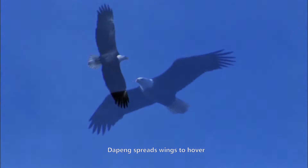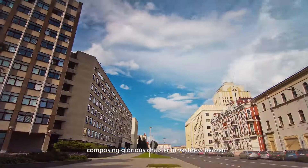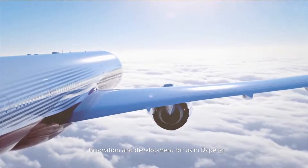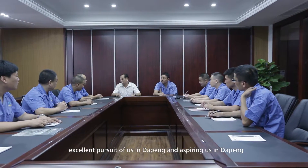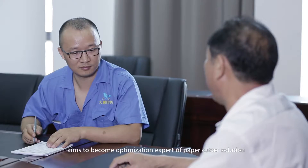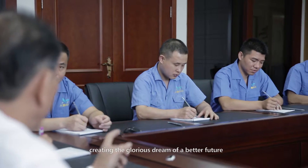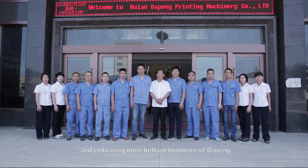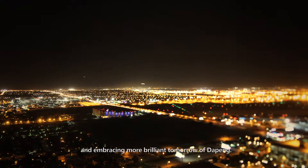Daupeng spreads its wings to soar, composing a glorious chapter in the industry. Innovation and development define us at Daupeng; excellence is our pursuit. Daupeng aims to become the optimization expert of paper-cutter solutions, creating the glorious dream of a better future for the printing industry and embracing a more brilliant tomorrow.